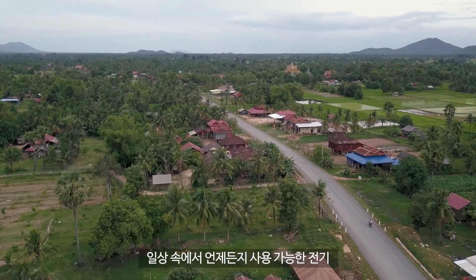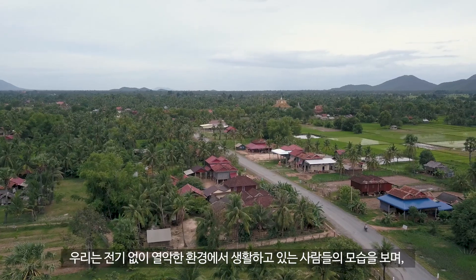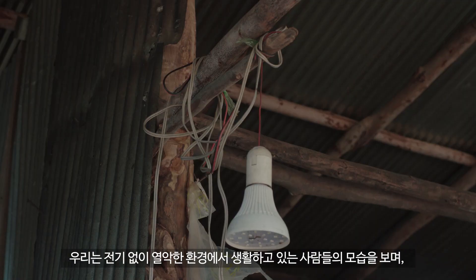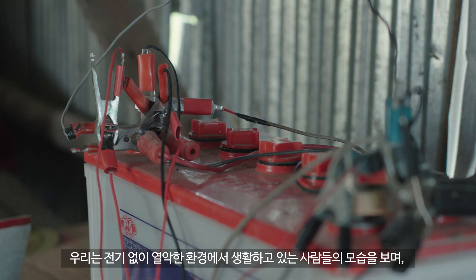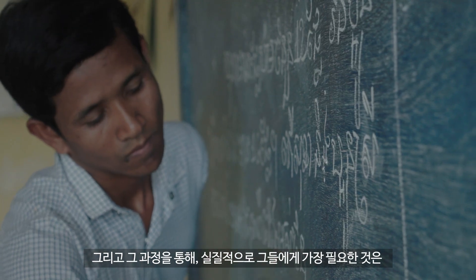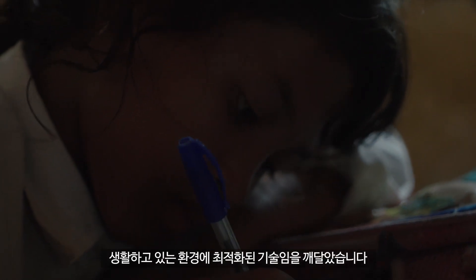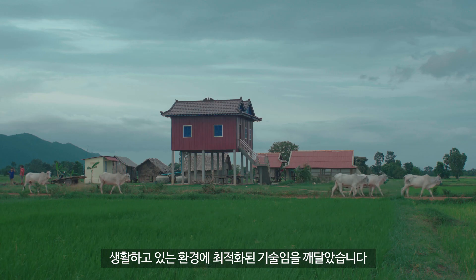Electricity is everywhere. However, not everyone can enjoy its benefit. We witnessed the people suffering from living in an inconvenient environment without electricity. This led us to think what we can do for them. As a result, we discovered that the people's real need is an appropriately developed technology for the best use in their environment.